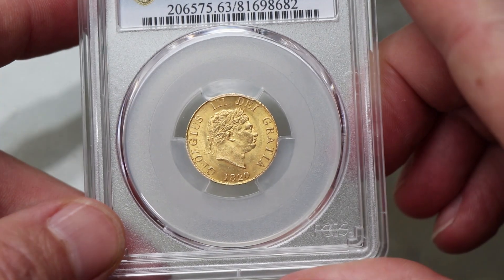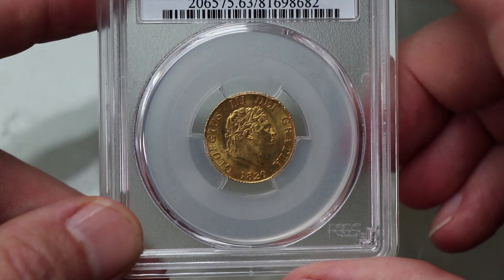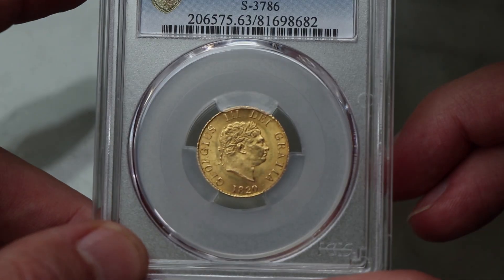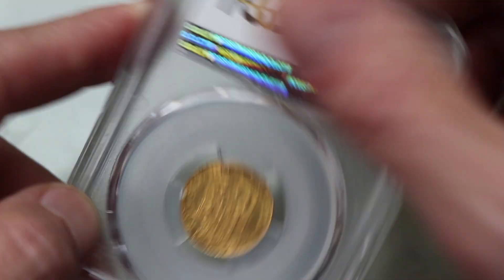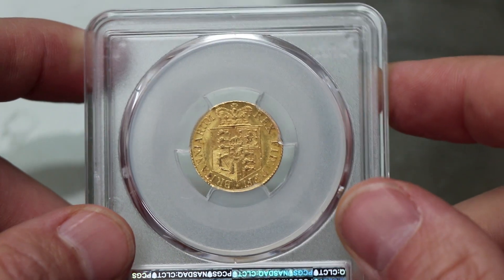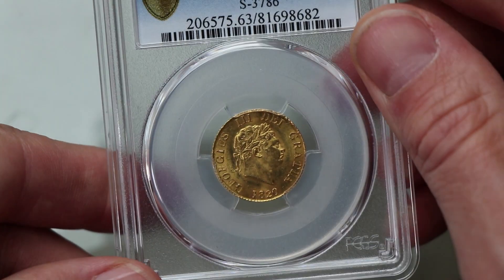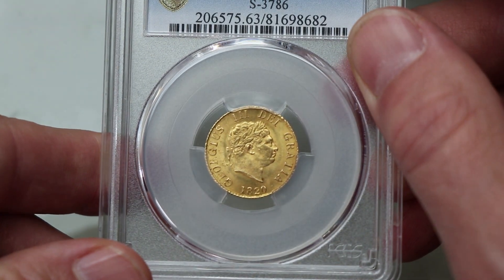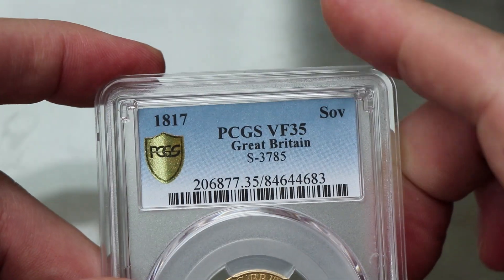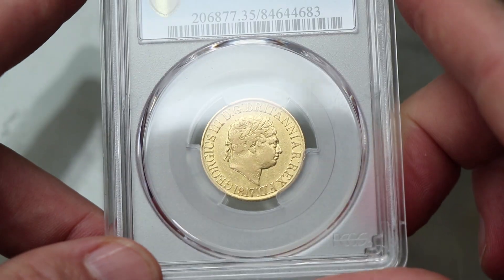Here is the 1820 half silver in PCGS Mint State 63. What a brilliant coin — look at that, quite nice. From 1820, that's almost 200 years ago and it looks like it was made yesterday. George III, with Pistrucci's famous bust — like a Roman Emperor.